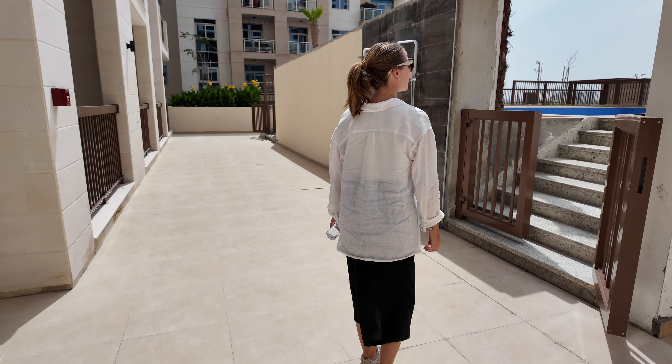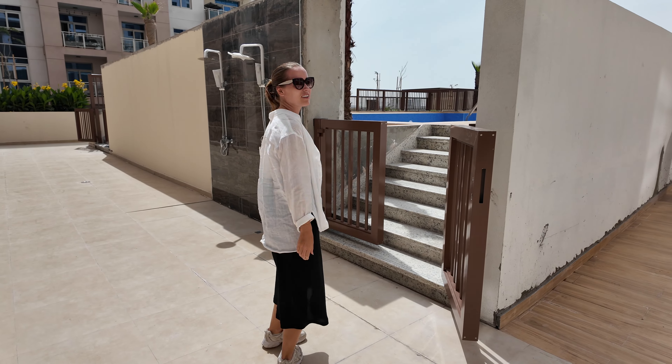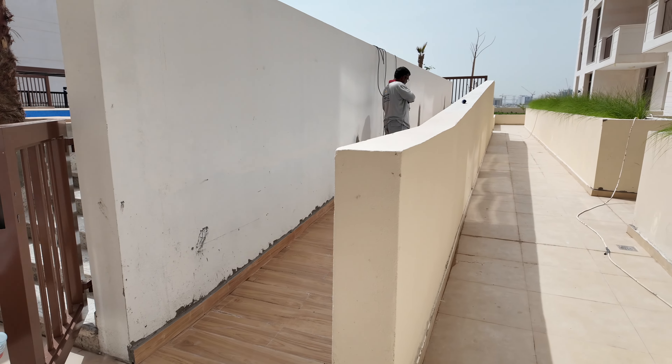An off-plan apartment is an apartment that's not ready yet, so you buy it in an early stage — normally three or four years before it's completed. You're basically buying into the vision of a property that's supposed to be made in the future. And then a ready-made property...